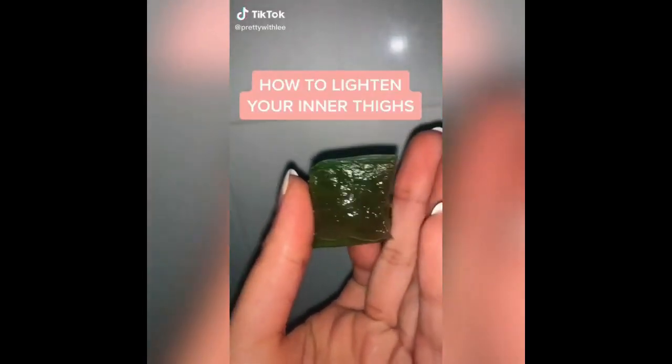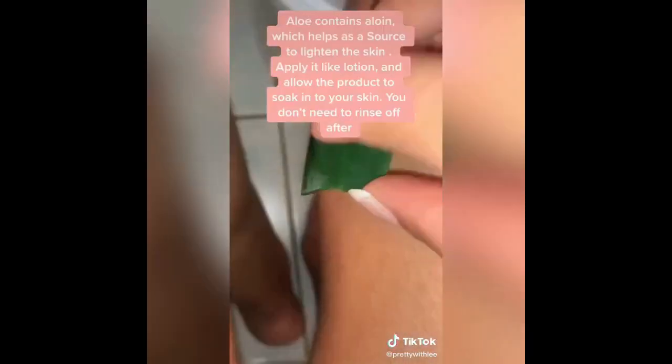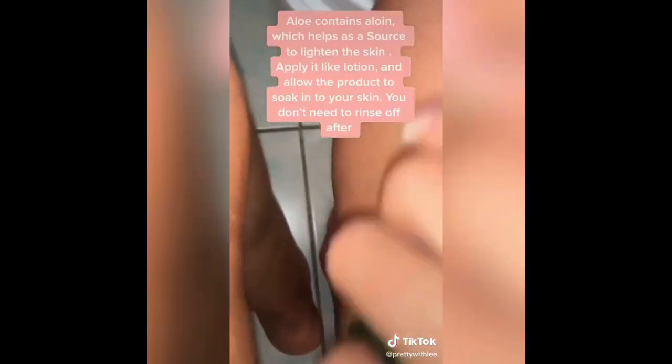If your inner thighs are dark and you want to lighten them up, all you need is an aloe plant. Cut a little piece, rub it in there, and you can do this every day or every other day, then just leave it.